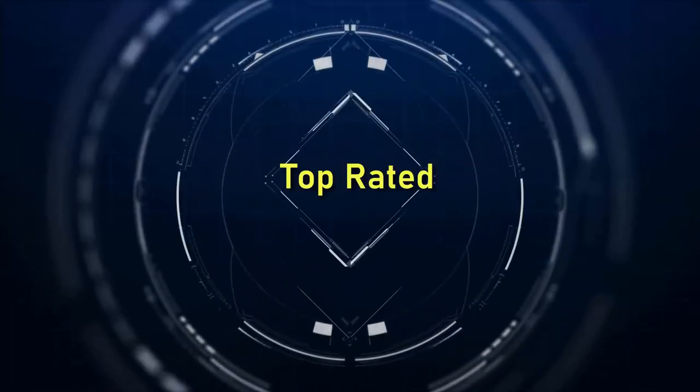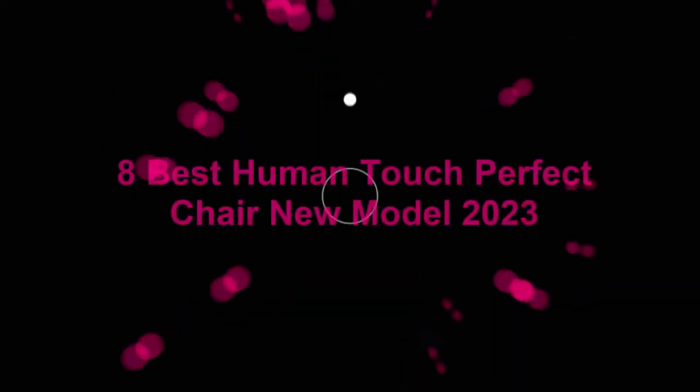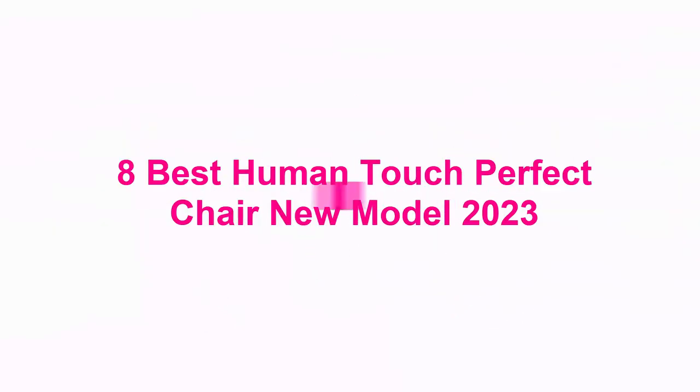Welcome to Top Rated. 8 Best Human Touch Perfect Chair New Model 2023.